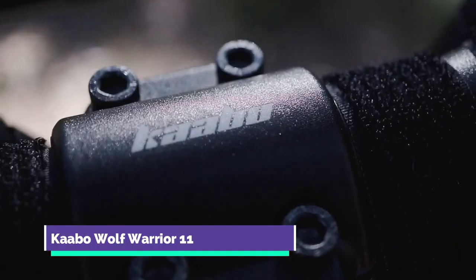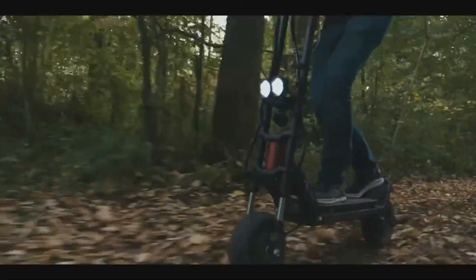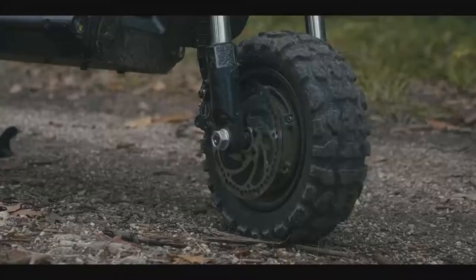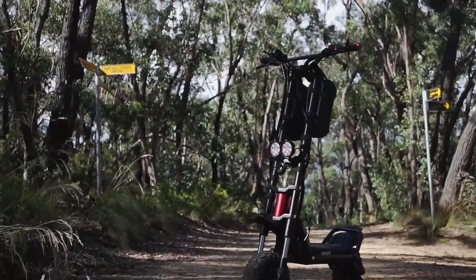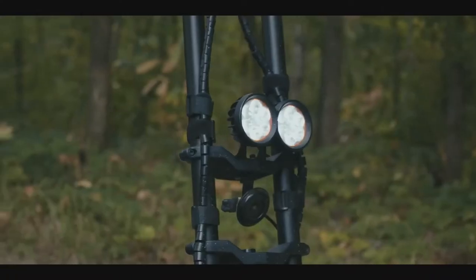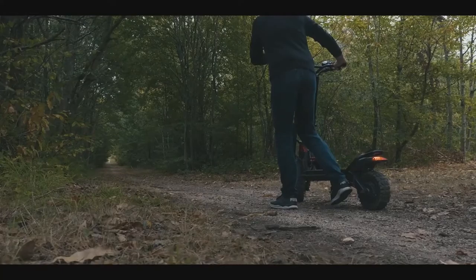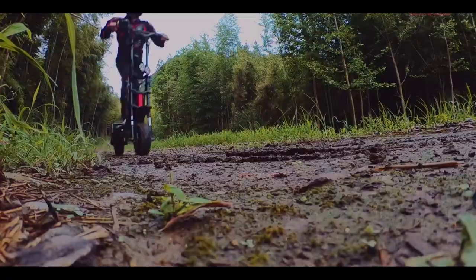Kaabu Wolf Warrior 11. The Kaabu Wolf Warrior 11 is built specifically for off-road adventures. Its motorcycle-grade inverted hydraulic front shock absorbers and rear spring brake allow it to ride on any terrain. This high-speed electric scooter has two strong brushless 1,200-watt motors together with two 40-amp controllers, which produce a peak output of 5,400 watts and can easily climb up to 30% inclines.